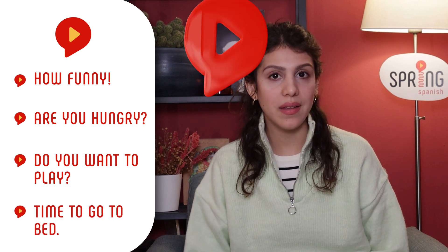For a little bit of practice, try translating the following to Spanish — leave it in the comments and I'll make sure to check them: How funny? Are you hungry? Do you want to play? Time to go to bed. One person who could inspire you with this subject is Yulia Divyatkina, who raised her daughter Bella with eight languages, including Spanish.